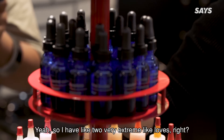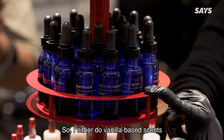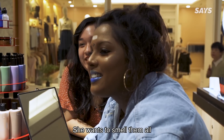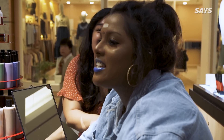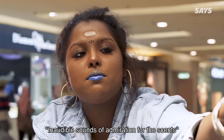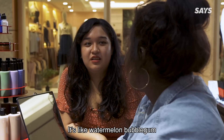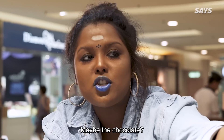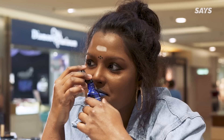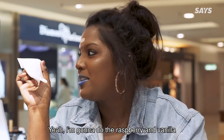What kind of scents do you like? So I have like two very extreme lures — I either do vanilla-based scents or I like plain rose. It's like a hazelnut. It's like watermelon bubblegum. Maybe a chocolate? This hazelnut smells really good. If you want to try two scents together, we can try. You know what, I'm going to do the raspberry vanilla.